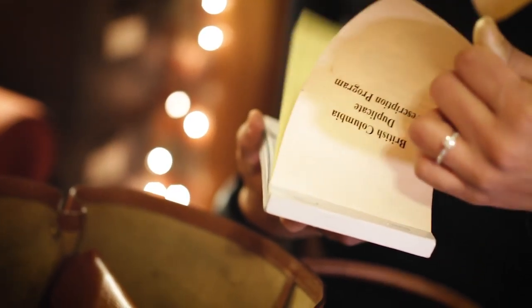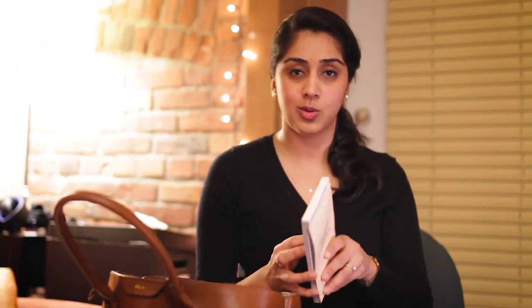I've got my prescription pad here, which is obviously super handy because we often have to prescribe medications when treating patients, so it's really important to have this on me at all times.